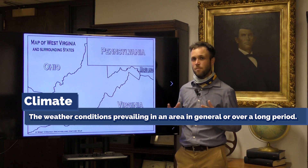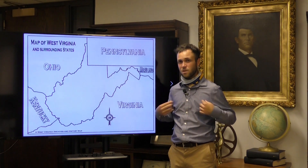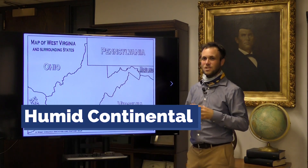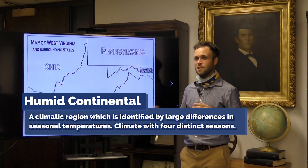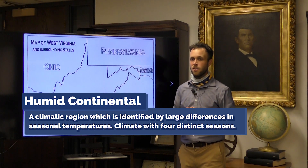Climate impacts what kind of businesses your area attracts, homes people build, what kind of crops can be grown, or something as simple as the clothes you buy for school. West Virginia's climate is defined as humid continental. We have four distinct seasons — anybody who's lived in West Virginia long enough knows this to be true.